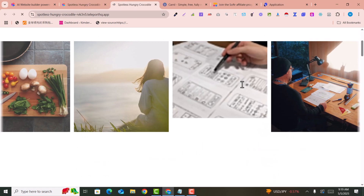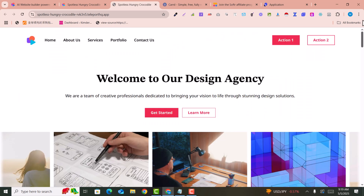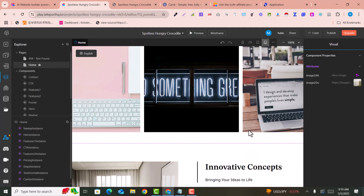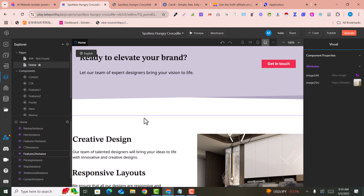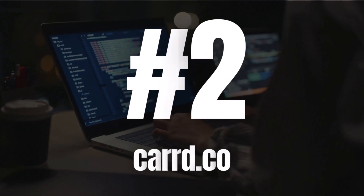The website has now been published — wow, that's amazing! This is free of course. This is the first website builder you can use; the link is provided in the description. You can start publishing your own websites.